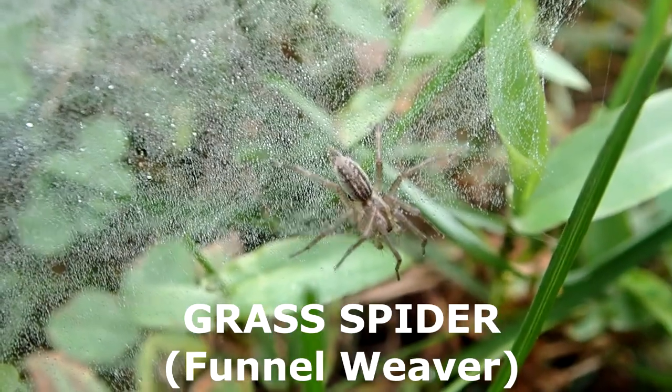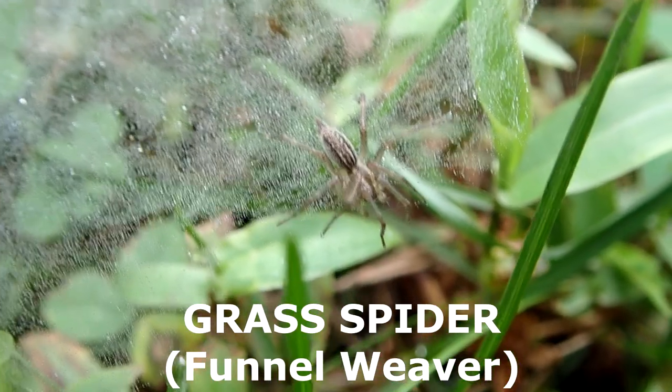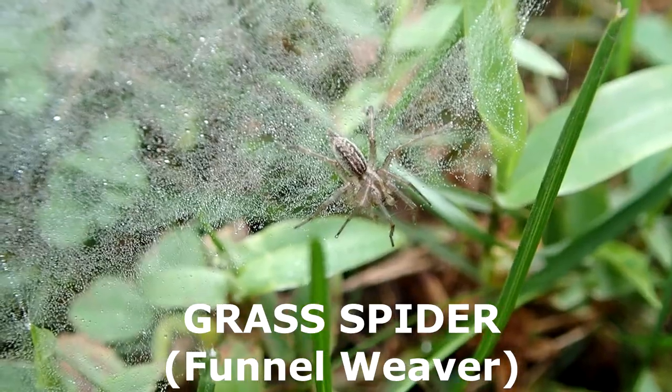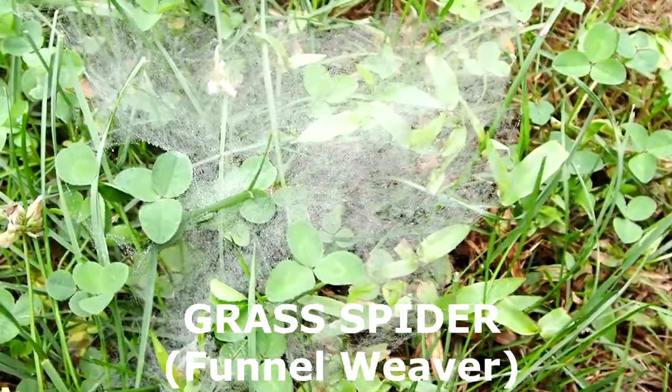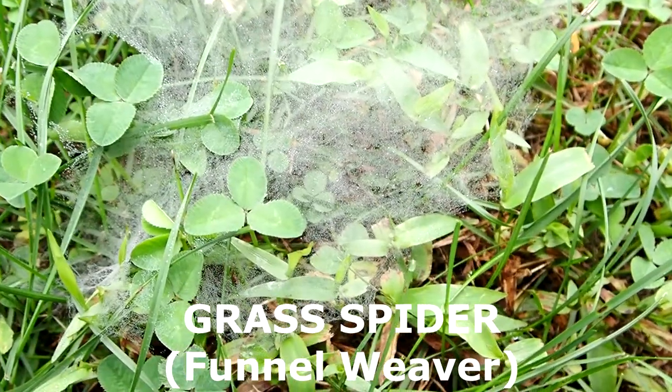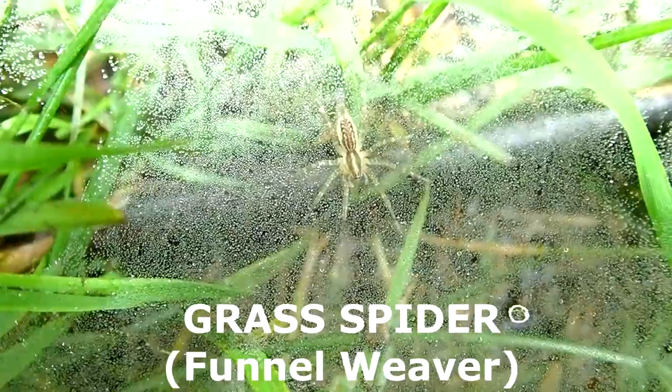I'm not sure if this is what they call a grass spider — I don't think it's a wolf spider. Let me just back up and focus in on its web so you can see it. These type of spiders make their webs in the grass, so we've been seeing a lot of these. And another spider over here.